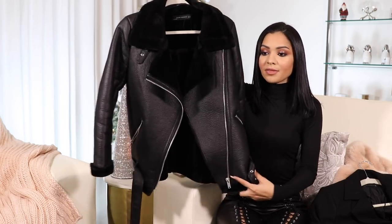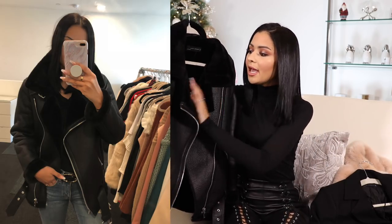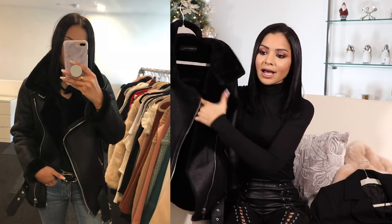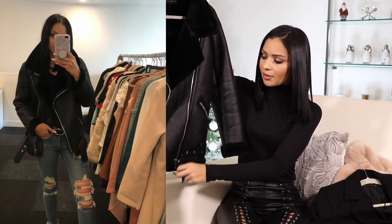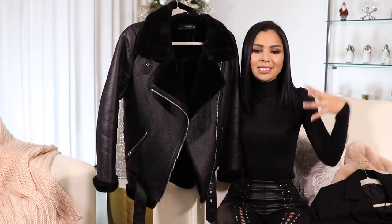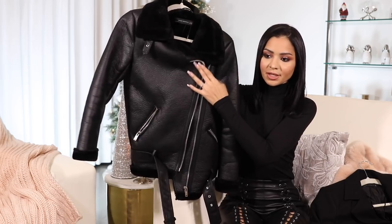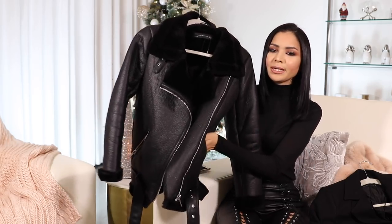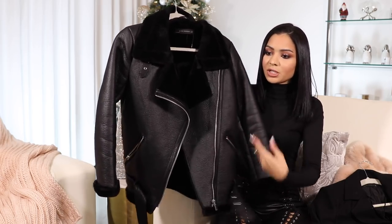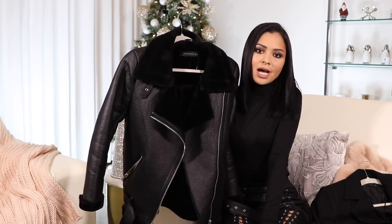The first coat I want to show you is from Zara. I got it about two or three weeks ago and it's just so beautiful, warm, and cozy. It has faux fur inside and faux leather on the outside. I really like the belt detail on the bottom — I never really close it, I like to keep it open because it looks really nice and stylish. You can also close it with a zipper on the side, and it has two deep pockets. You can wear the collar up or down; I actually like to wear it down.